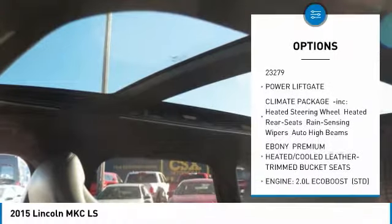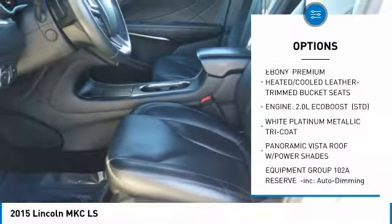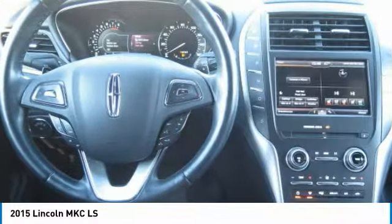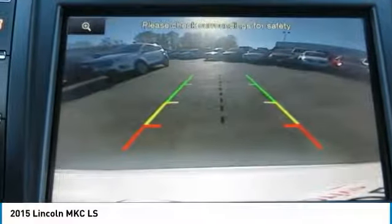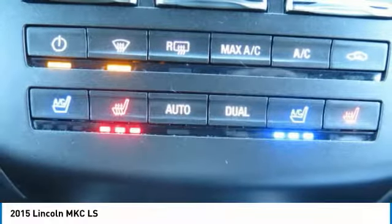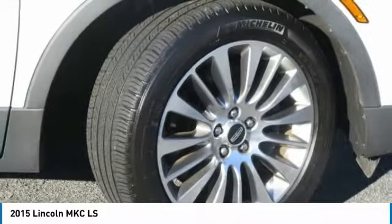and much much more. Lincoln Certified Pre-Own Program: Meticulous 200-Point Inspection by Factory-Trained Technicians, the confidence of a 6-Year-100,000-mile Comprehensive Warranty Coverage, Complementary 24/7 Roadside Assistance, the Assurance of a Vehicle History Report, and much more. Luxurious by Standards, Certified by Hours.